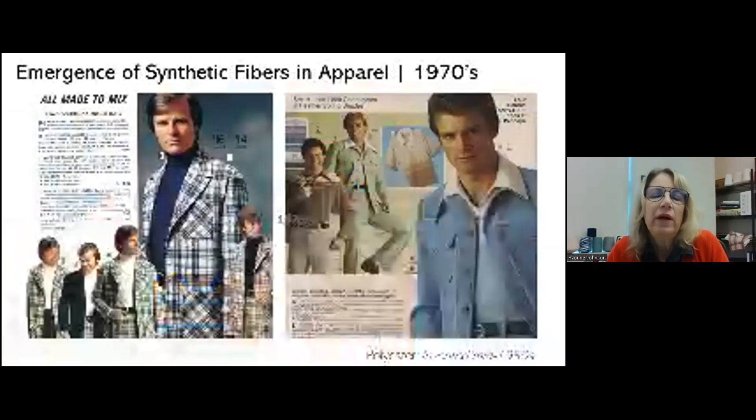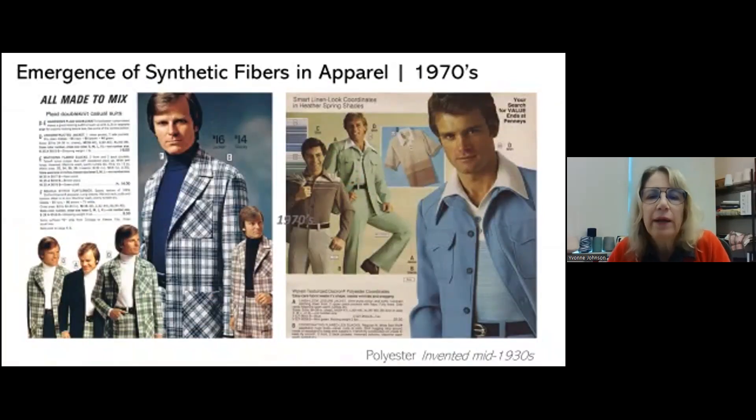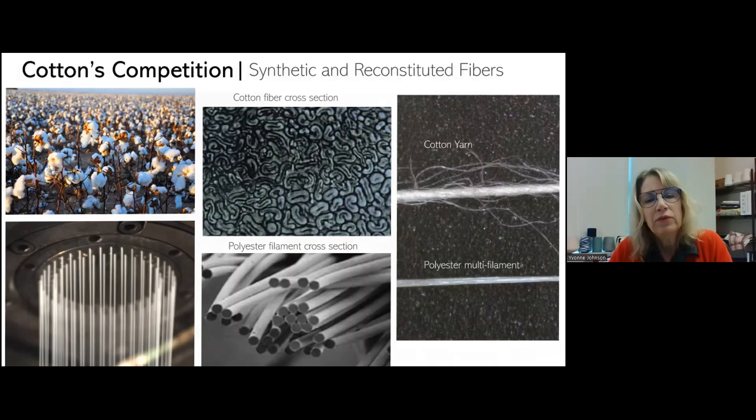In the 1930s polyester was invented, and in the 1970s there was a big push — these photographs show a double knit leisure suit — and this caused a really big problem for the cotton industry. That's how our research and development program was created: to promote cotton above polyester. Polyester, nylon, rayon — all kinds of different synthetic and reconstituted fibers — are produced in a factory. Here's our beautiful cotton on the top left. On the bottom left is a spinneret — it almost looks like making spaghetti — but that is producing polyester filaments, and you can see they're all the same, coming out of these tiny little holes.